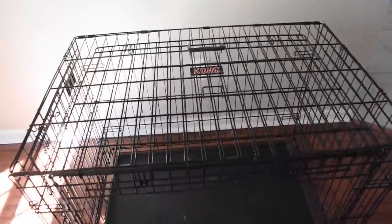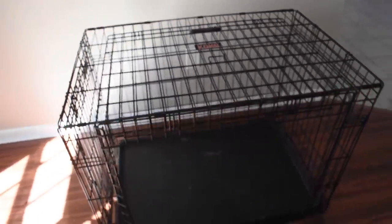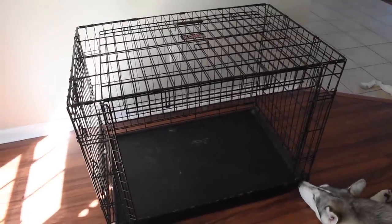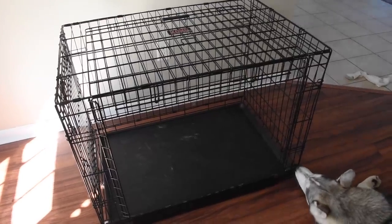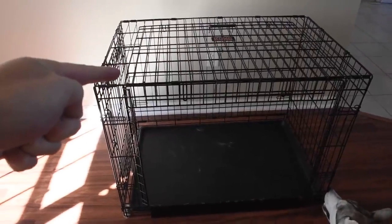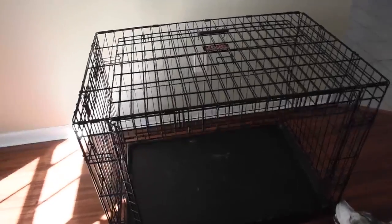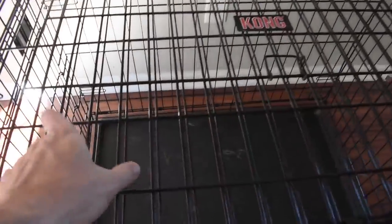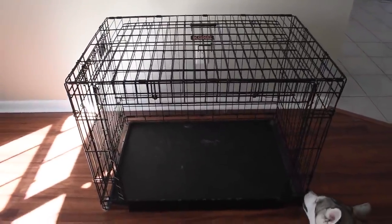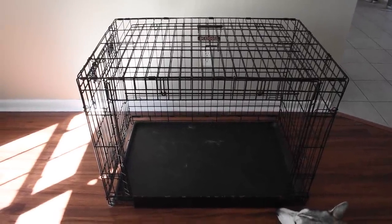I have a Kong crate — you'll notice the logo right here. Kong makes really great crates; I can't recommend this crate more. There are going to be other crates that try to catch your attention at PetSmart or Petco, but I highly recommend you get the Kong. Siberian Huskies will break through other brand kennels. The Kong metal is super mega reinforced — it is not easy for a dog to break through or bend with their teeth. I have another crate that isn't Kong, and I'll show you exactly what I mean.